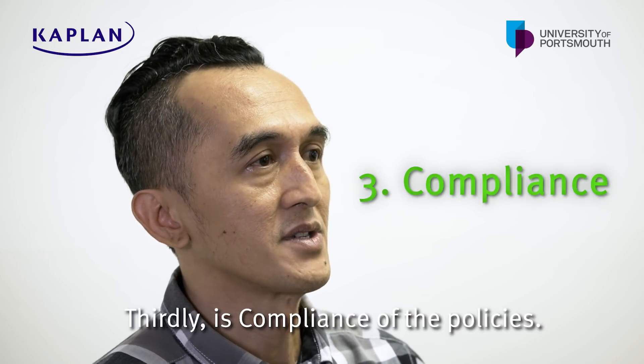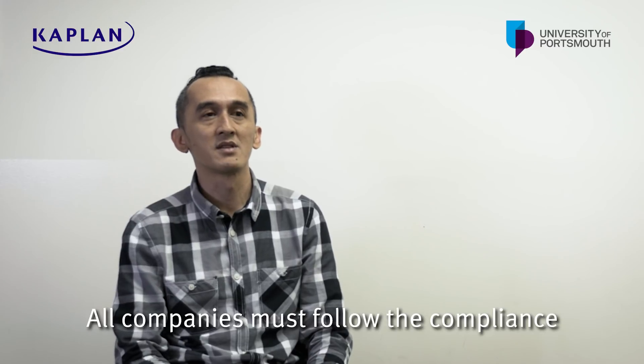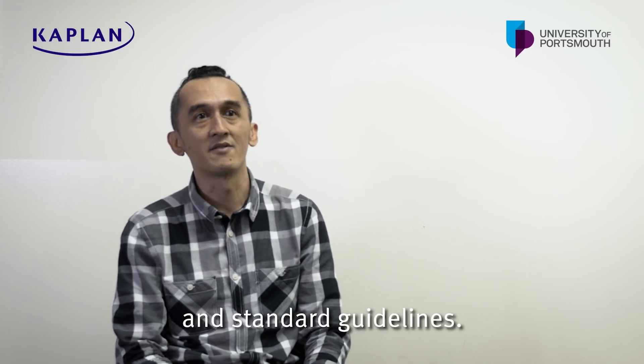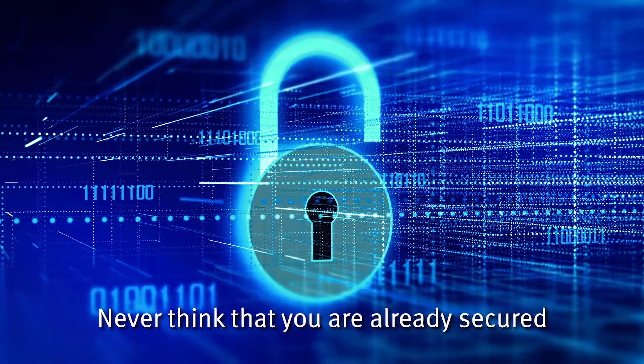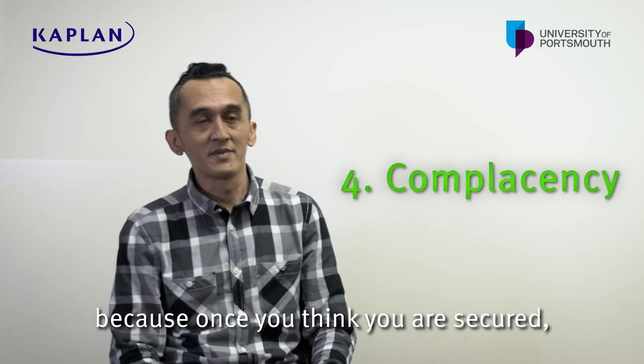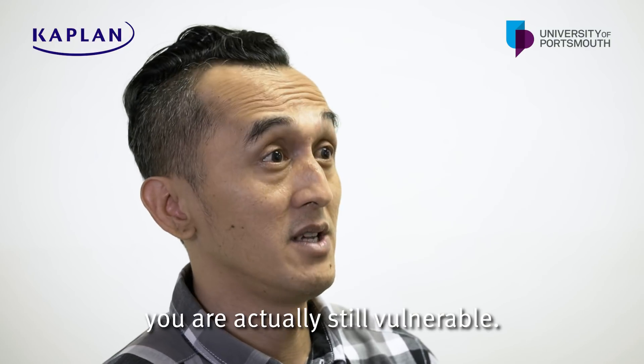The third one is, of course, compliance and policies. All companies must follow the compliance and must follow the standard guidelines. Never think that you are already secure, because once you think that you are secure, actually you are vulnerable.